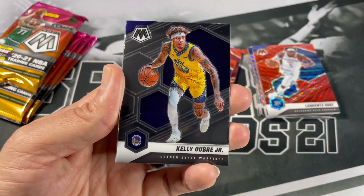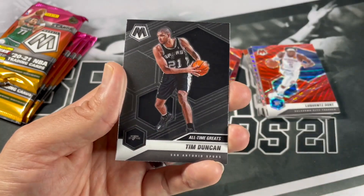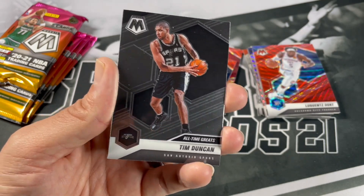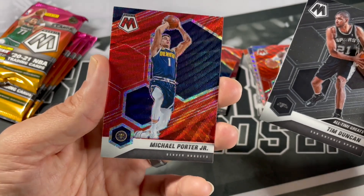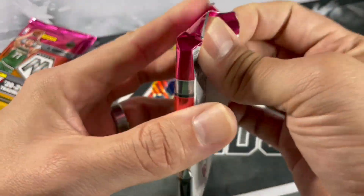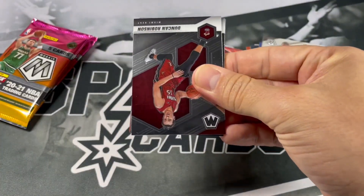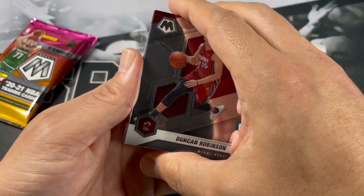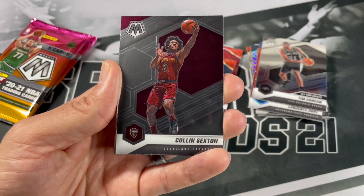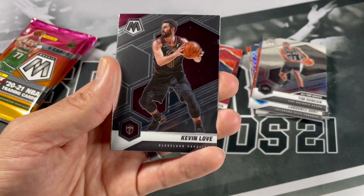Ricky Rubio, Kelly Uber Jr., Jay Crowder — there you go, Tim Duncan, all-time greats! MPJ as well. I wonder if you can get autos in this box. The nice thing about Tmall is it's definitely a cheaper product out there, plus you get some parallels — maybe you're lucky enough to get a parallel of your favorite player.